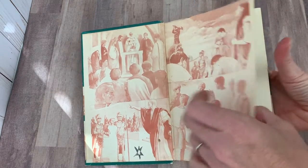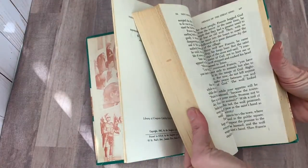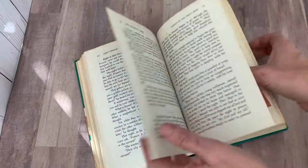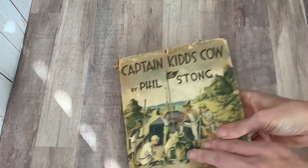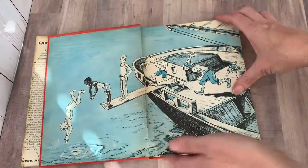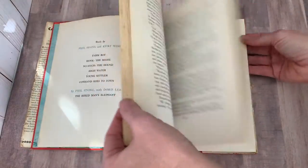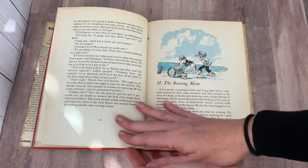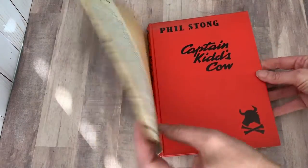Moving on to the next pile. This is 57 Stories of Saints for Boys and Girls, from 1963 — nice sturdy book. And then this one is really pretty: Captain Kidd's Cow. Look at the inside — The Roaring Mane. It's a nice little pirate book.